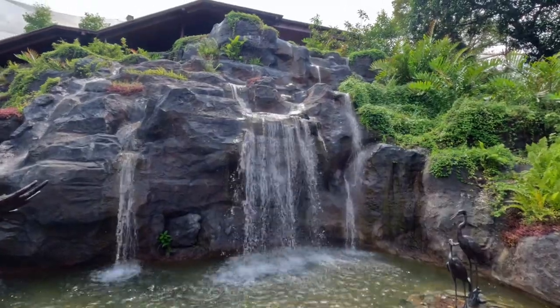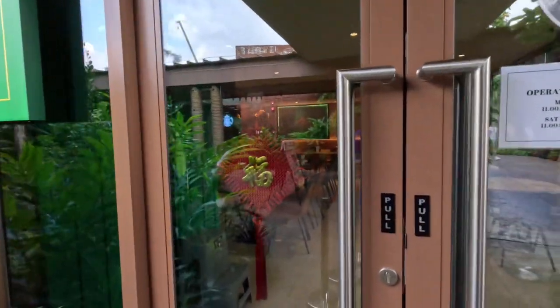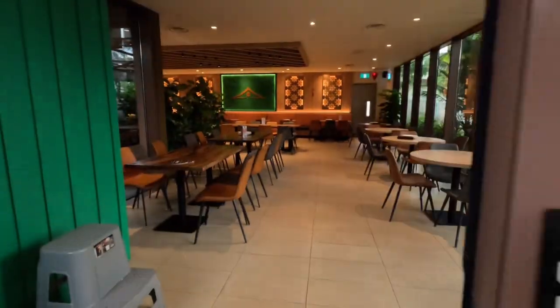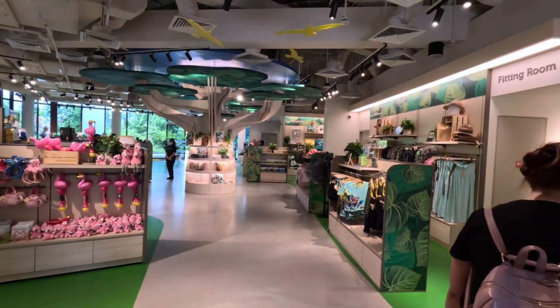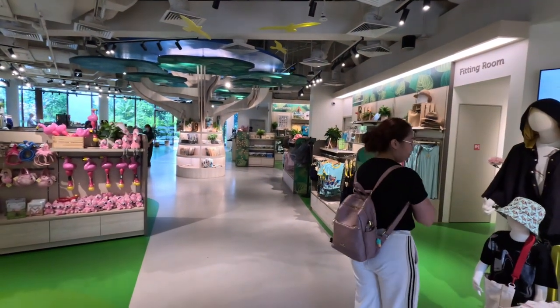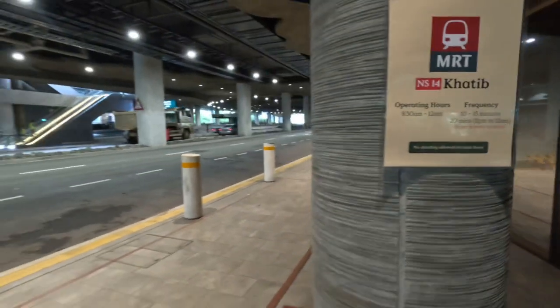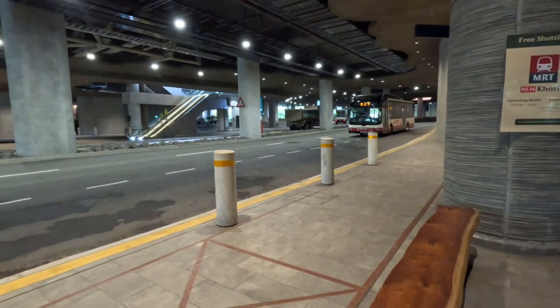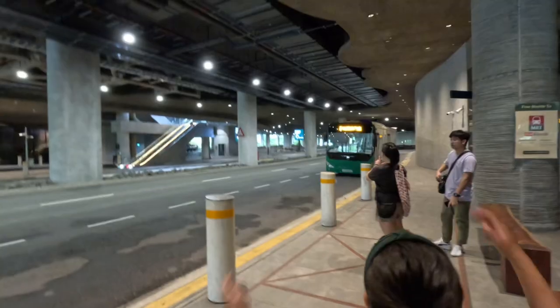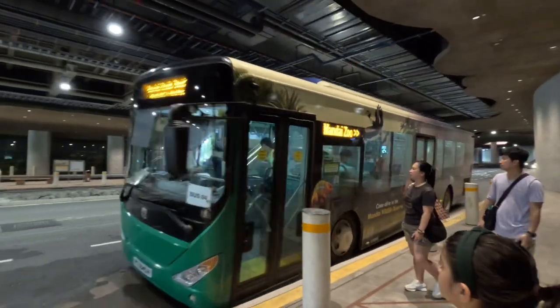Now we are done seeing all the birds. We are a little bit hungry so we had amazing food at the Banana Leaf restaurant. Now waiting for the shuttle to the Khatib metro station — it comes every 15 to 20 minutes. And that's the bus.